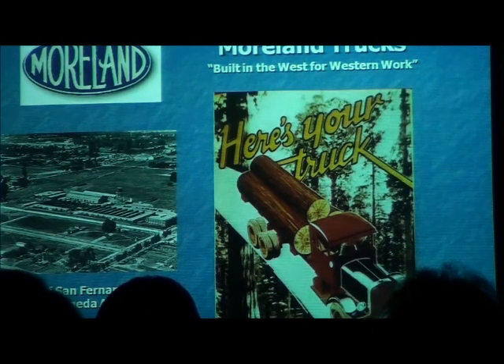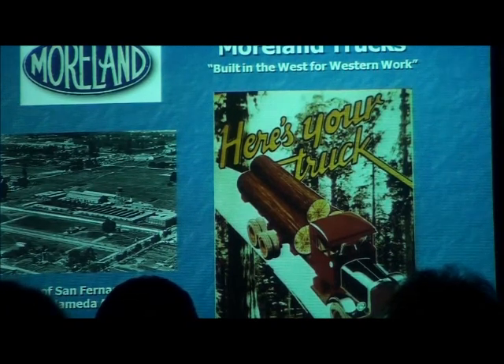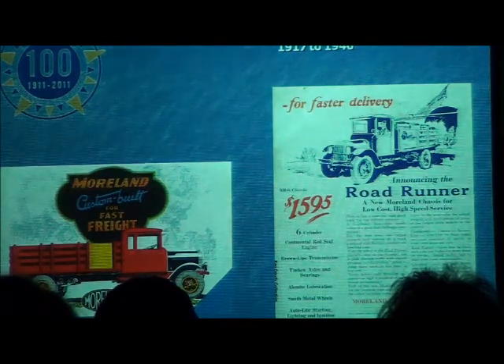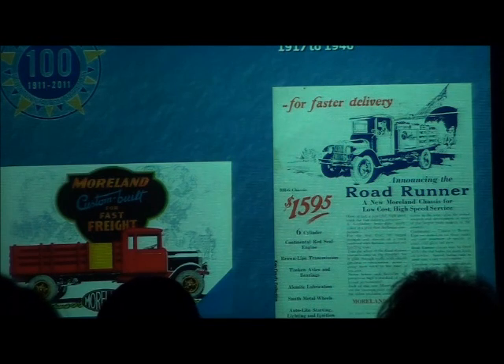Now, we all know about Moreland Trucks. We'll give them some time, too. This is a big industrial concern, a truck factory established at the corner of San Fernando Road and Alameda. That was a big deal in Burbank. A few more things about Moreland Trucks: they were active from 1917 to 1940. They had one called a Roadrunner.